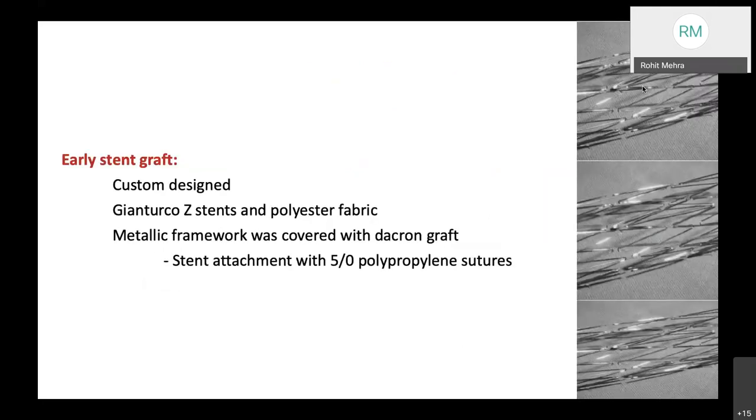The early stent grafts were custom-sized. The first Gianturco Z-stents with polyester fabric were the first to come, in which there was a metallic framework covered with a Dacron graft. The stent was attached with 5-0 polypropylene sutures to the polyester fabric.